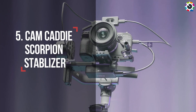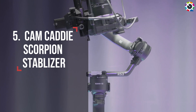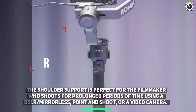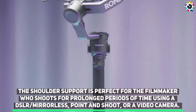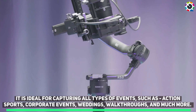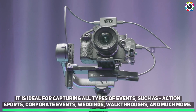Number five: Cam Caddy Scorpion Stabilizer. The shoulder support is perfect for the filmmaker who shoots for prolonged periods of time using a DSLR, mirrorless, point-and-shoot, or a video camera. It is ideal for capturing all types of events such as action sports, corporate events, weddings, walkthroughs, and much more.